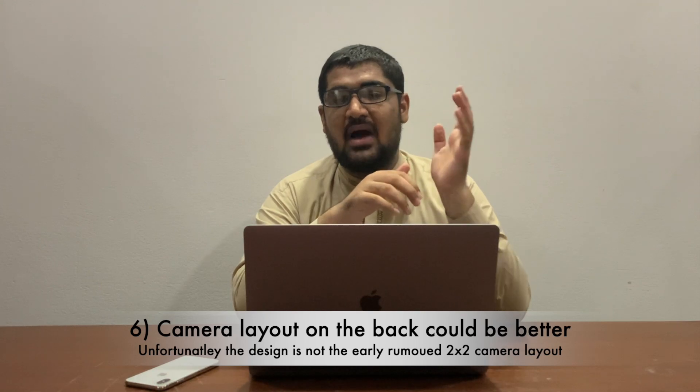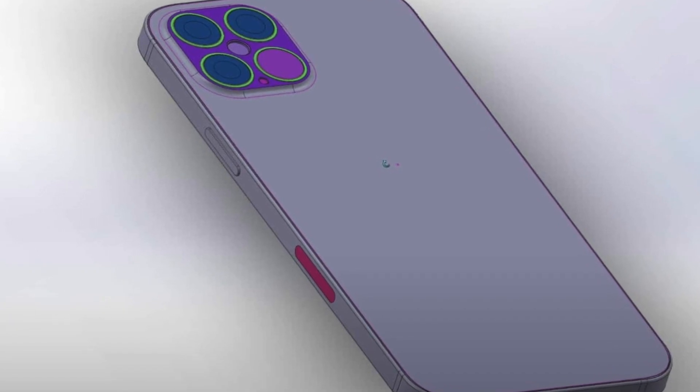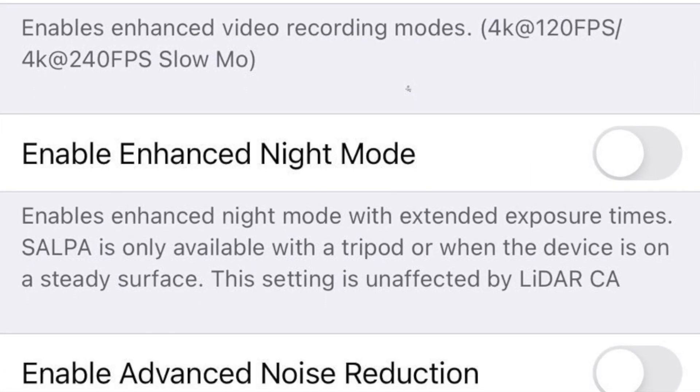One disappointing thing about the camera array is the layout. It was rumored we would have the LiDAR scanner on the bottom right, creating a square camera array with four lenses and flash in the center — which looked stunning and was in my opinion the best camera layout among current flagships. Unfortunately that layout is not happening; instead the LiDAR scanner will be added on the bottom right replacing the current microphone position. On the positive side, new camera features are expected including 4K 120fps and 4K 240fps slow motion on the iPhone 12 Pros, a dedicated night mode for the ultra-wide lens, and some unconfirmed reports suggest video bokeh as well.